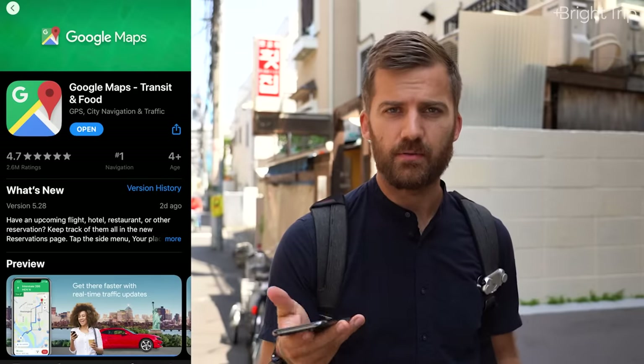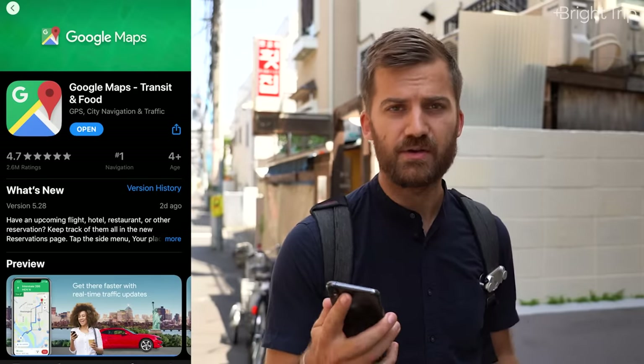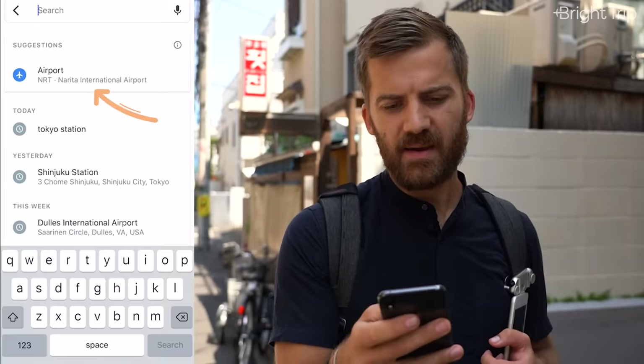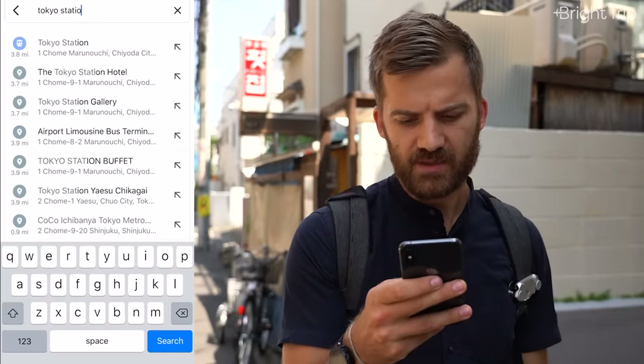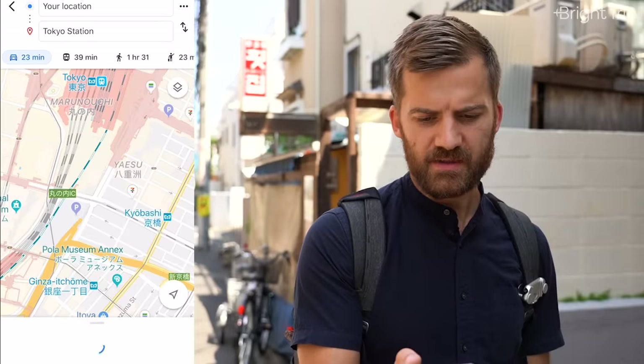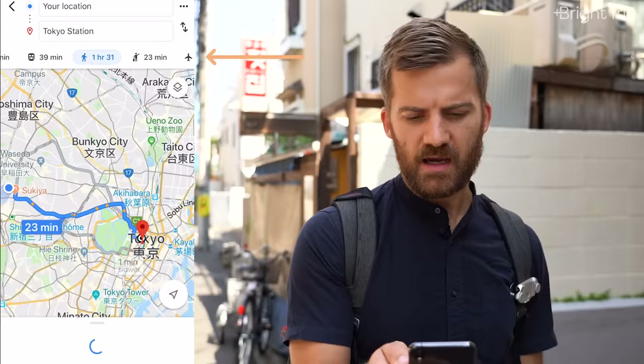With those ground rules out of the way, let's actually start taking the train. Pull up your phone — if you have internet, use Google Maps; if not, use the Tokyo Subway app, which works offline. Either way, type in your destination. In our case, that's Tokyo Station — open Google Maps, type in Tokyo Station, hit directions, and make sure the train icon is selected.